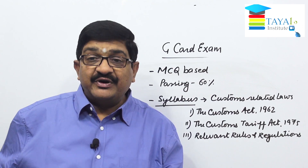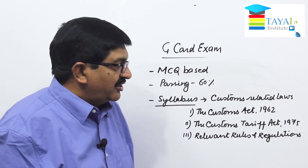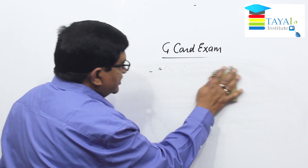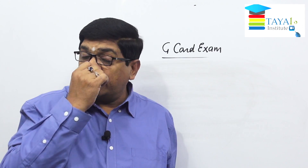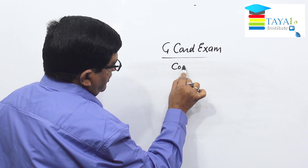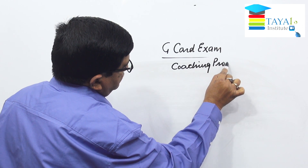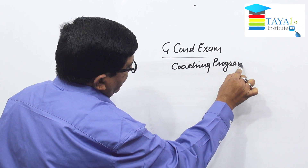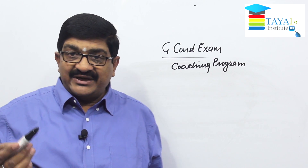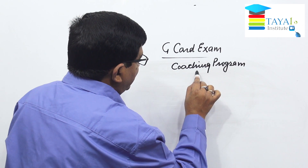This video is actually to introduce you to the coaching program for G card examination. This coaching program is online and covers your entire syllabus, which includes the Customs Act 1962, the Customs Tariff Act 1975, and all relevant rules and regulations.